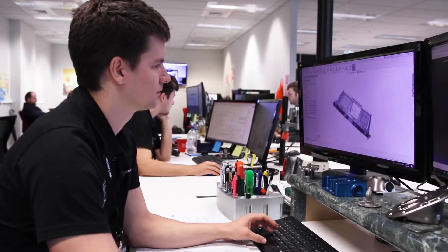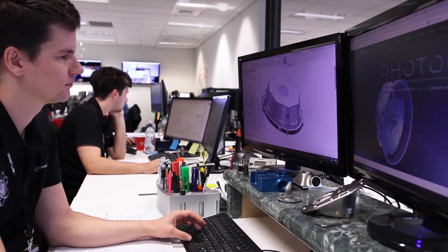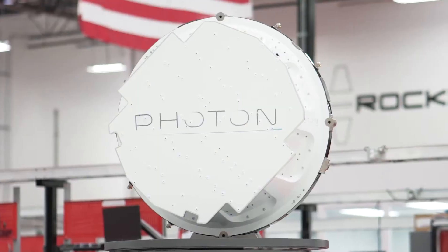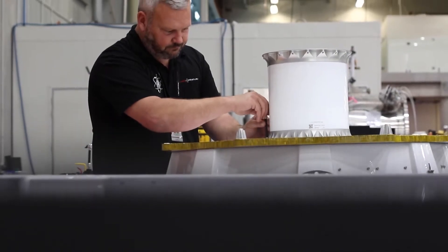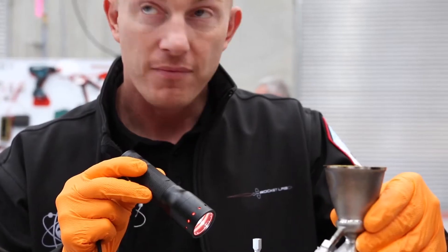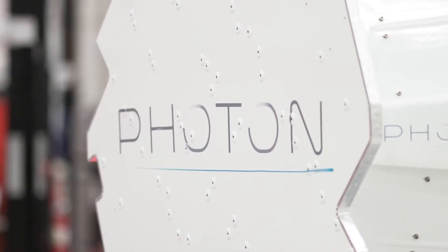Rocket Lab more recently introduced its Photon spacecraft, which flew for the first time on Rocket Lab's 14th flight in August 2020. Photon is a spacecraft developed by Rocket Lab that simplifies the process of operating a satellite for customers. Photon is based on Rocket Lab's kickstage, using components that have significant flight heritage already, and also flies as the third stage of Electron.